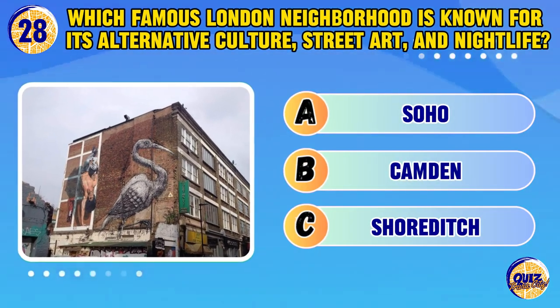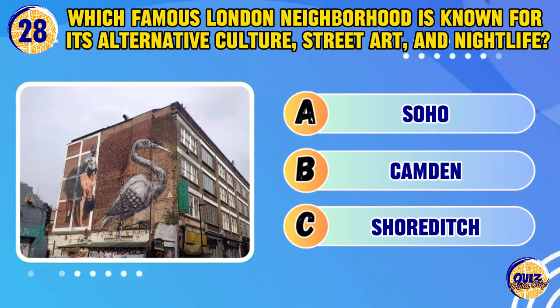Which famous London neighbourhood is known for its alternative culture, street art, and nightlife?